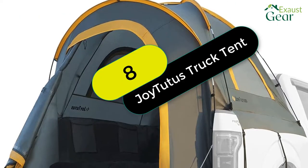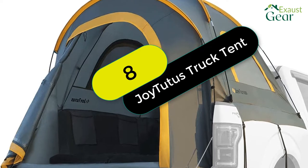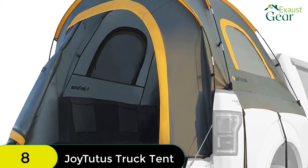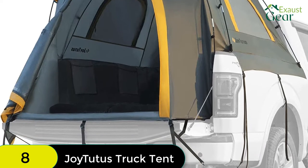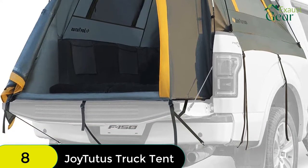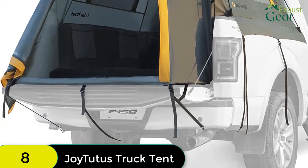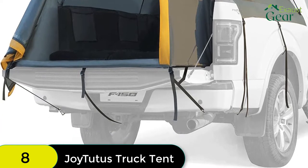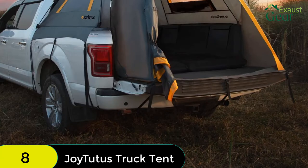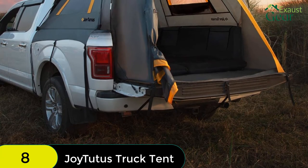At number 8 on our list, we have the Joytutus Pickup Truck Tent, waterproof PU 2000mm double layer for two persons. Made of 150D polyester Oxford with a PU 2000 waterproof coating, this tent will keep you dry even in the heaviest downpours. The bottom of the tent has a waterproof layer to prevent rainwater infiltration, keeping the inner space always clean and dry.